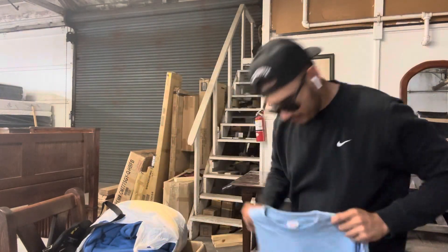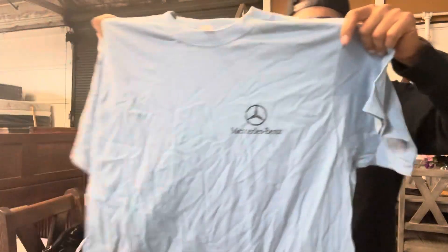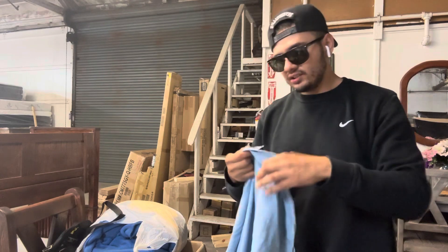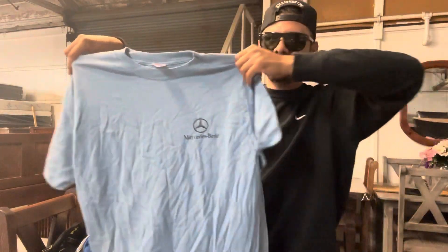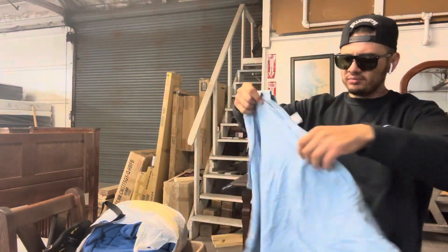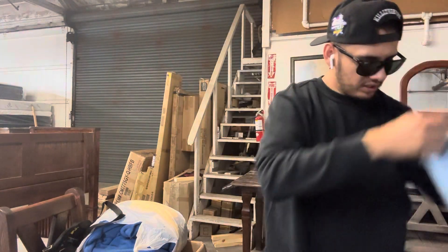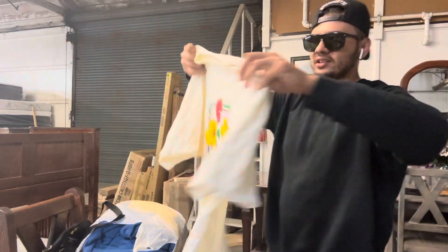Just like a plain — oh, this is a Mercedes-Benz. I forgot — Mercedes-Benz. I'm not sure if it's legit or not, but it's made in the USA. Still a nice little colorway. Even if it's not legit, it's still a nice little color. I might rock it.